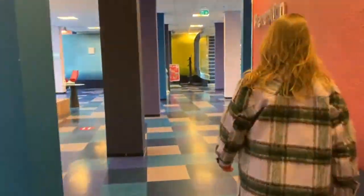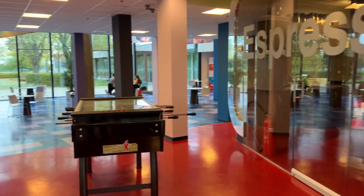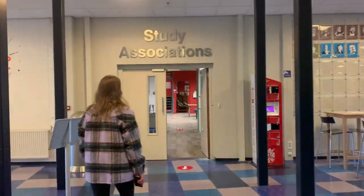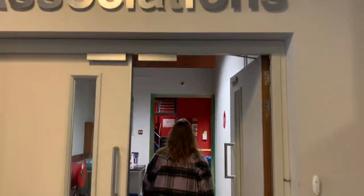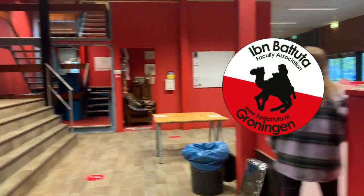This area is called the Duitsberg Plaza. Here you can study, work on group assignments, or have lunch in between lectures. On one side of the plaza, you can find the Study Associations Wing.